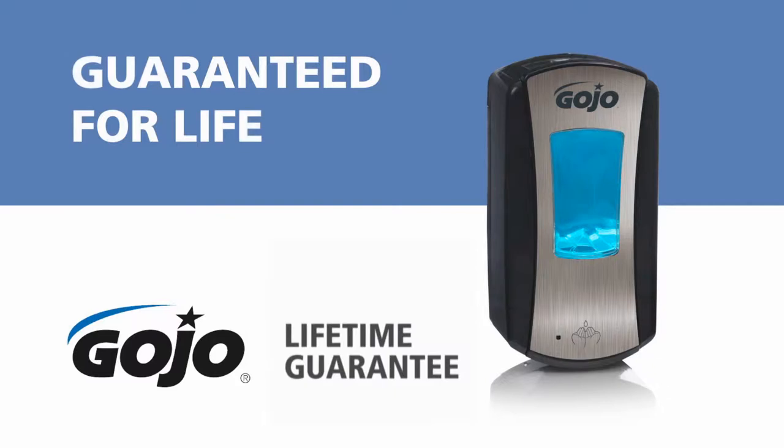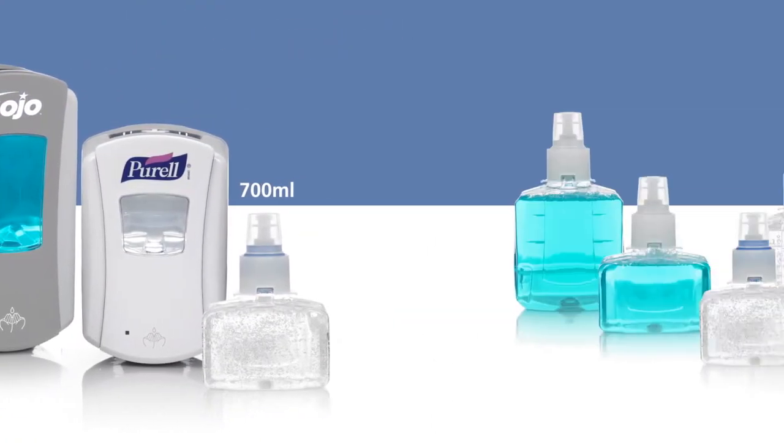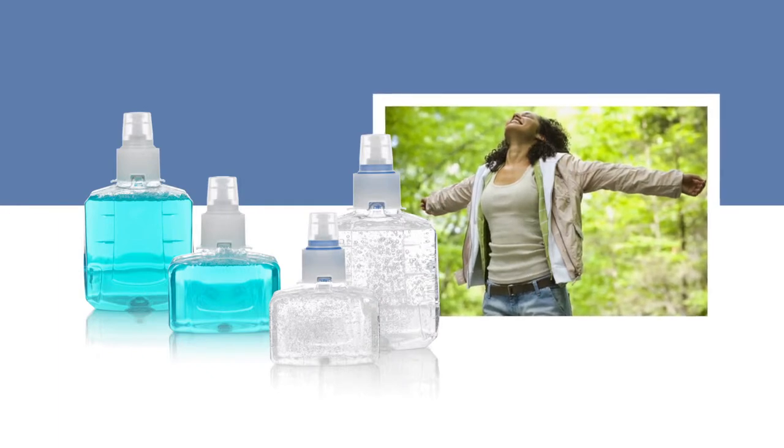Your assurance of reliability even includes the batteries. From dispensers to refill bottles that complement our Gojo Sustainable Hygiene Science portfolio,